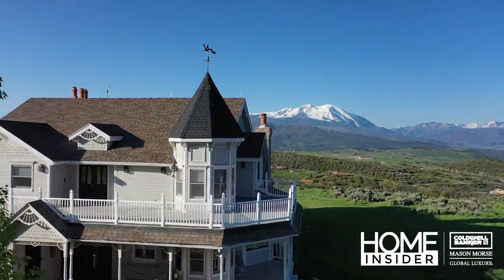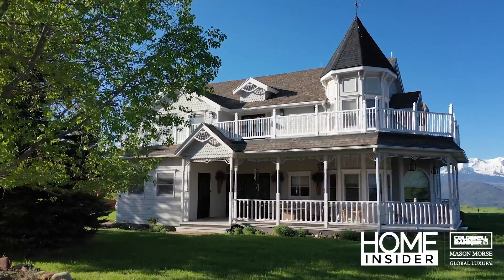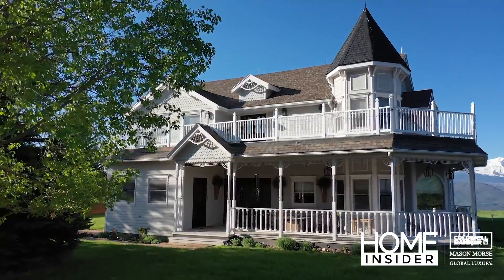If you want picture-perfect views of Mount Sopris, head to the top of Missouri Heights and this Victorian masterpiece on more than 6 acres.